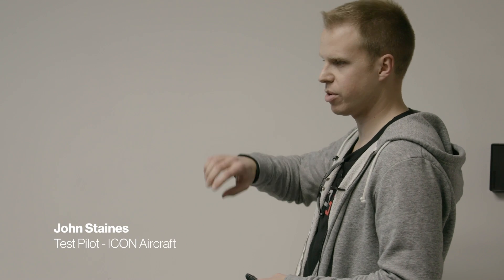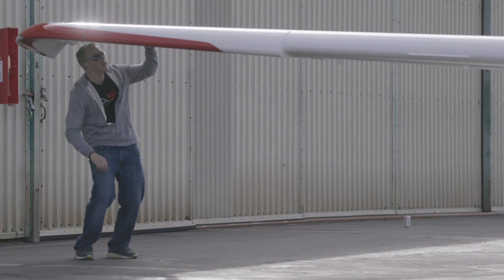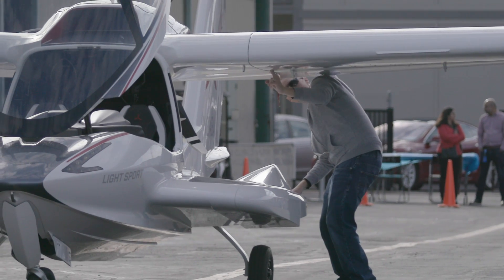What that wingtip does — that discontinuity also induces a vortex right over that part, and it acts as a fence, so it doesn't allow airflow from the inboard portion to the outboard portion. The inboard portion is going to be turbulent air, while the outboard portion is going to be streamlined air going over the wing.